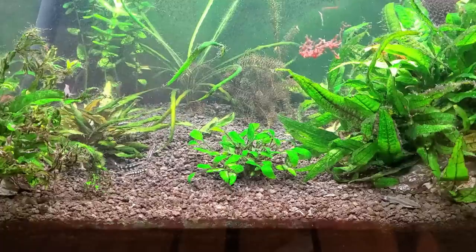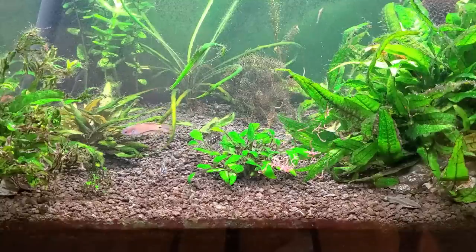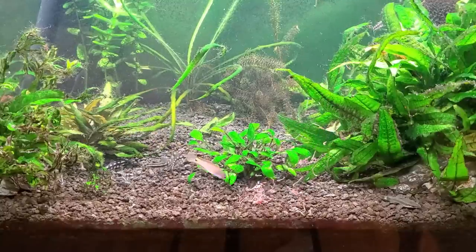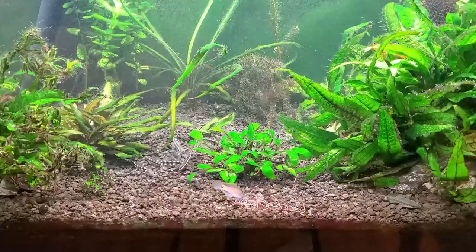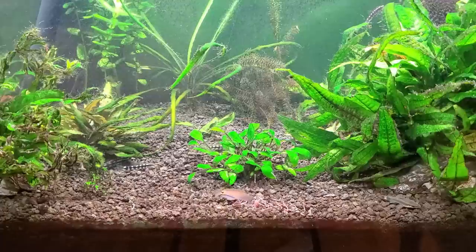You can see the frozen bloodworms sink pretty quickly, which is great for the loaches — they do swim sometimes mid-water but they're mostly on the bottom. The algae eaters probably won't be as interested in this food, but that's okay, we're gonna take care of them in the subsequent days.